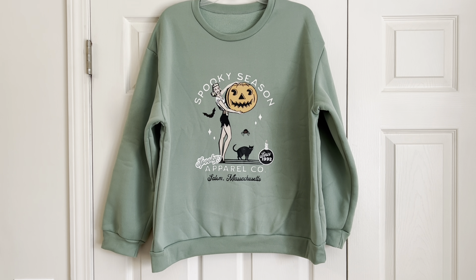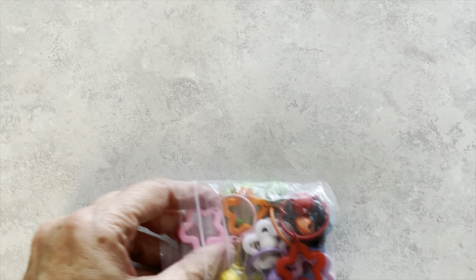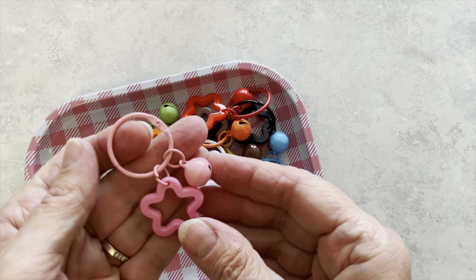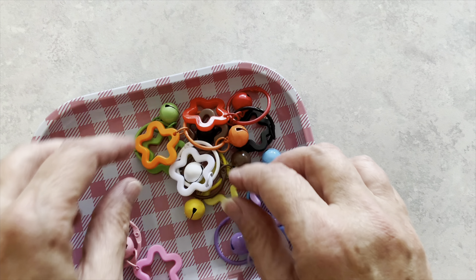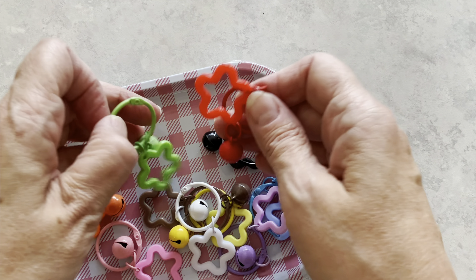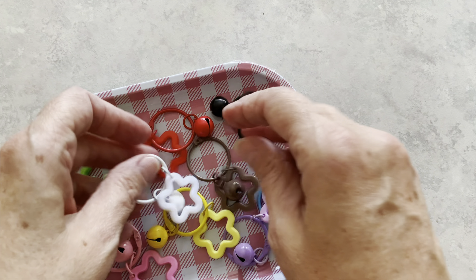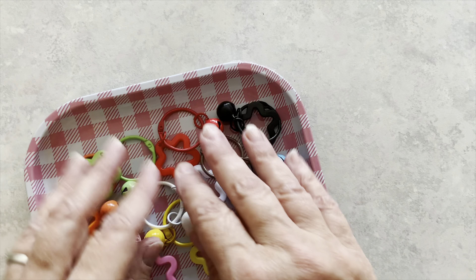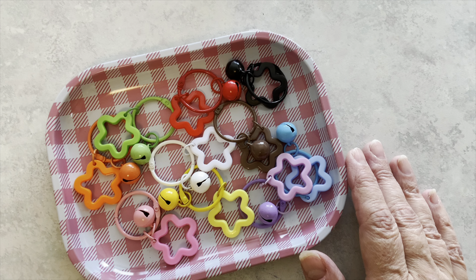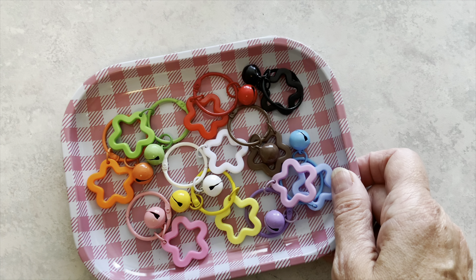Now let's move on to the rest of the haul. I am going to start with these bell and star binder rings. I intend on using these for tassels and I think they are really cute. You get 10 of these in a pack for $3 and I think that they would be really cute for Halloween, Christmas, any type of holiday. I plan on using these to make some charms and dangles. I paid $3 for this set of 10 binder rings with the bells and the stars.